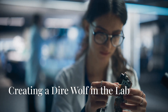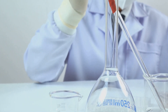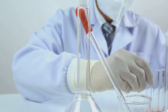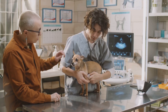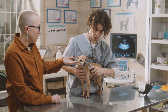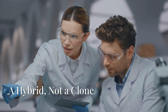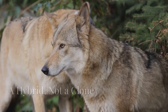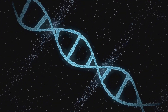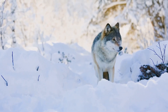So what's this about a lab-created dire wolf? Scientists recently used ancient DNA and gene editing technology to recreate aspects of the dire wolf's genome. By modifying domestic dog embryos, they've managed to produce a living animal with some dire wolf traits — most likely in size, skull shape, and maybe even behavior. It's important to note this isn't a perfect clone; it's more like a dire wolf-inspired hybrid created using genetic blueprints and modern biotech. Still, it's the closest we've come to reviving an extinct predator.